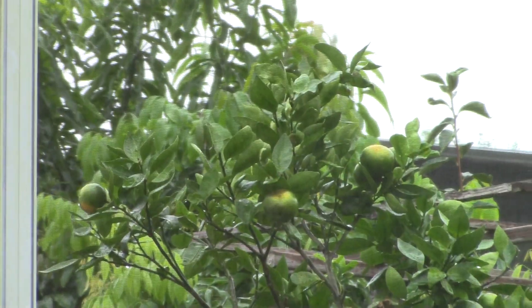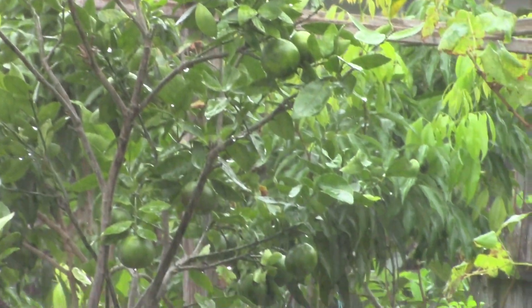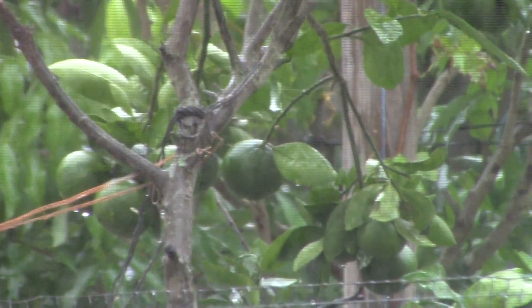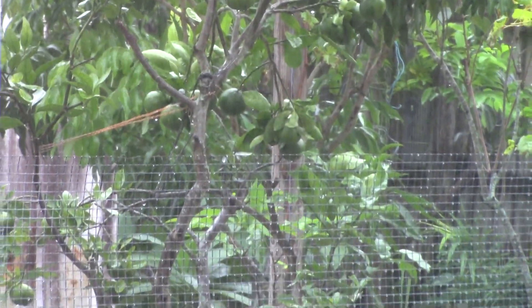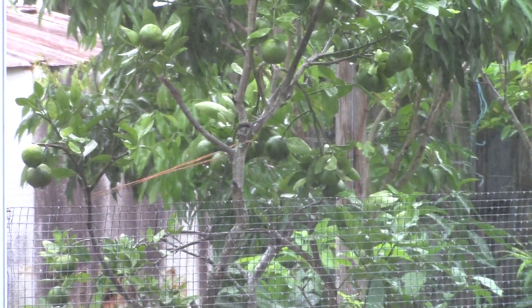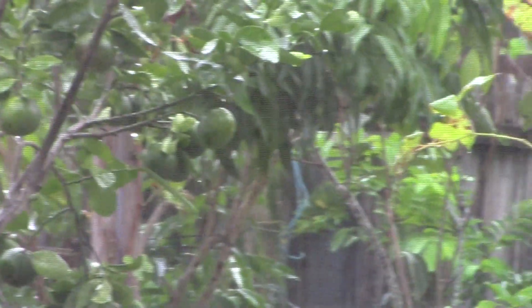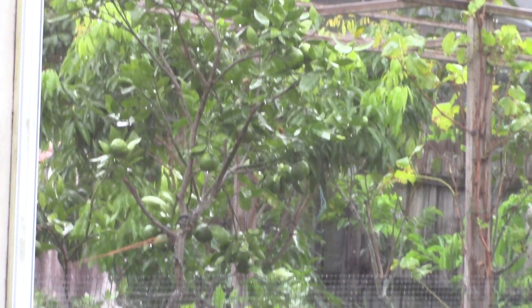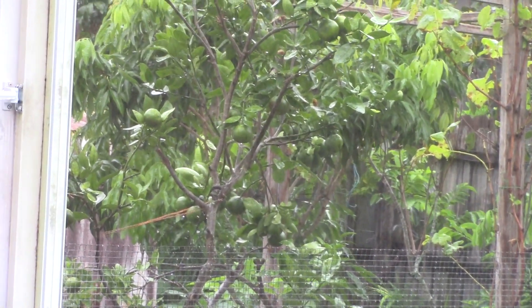Do you see it? Do you know what they are? They are tangerines! They have more. Next, I'll show you one more thing.